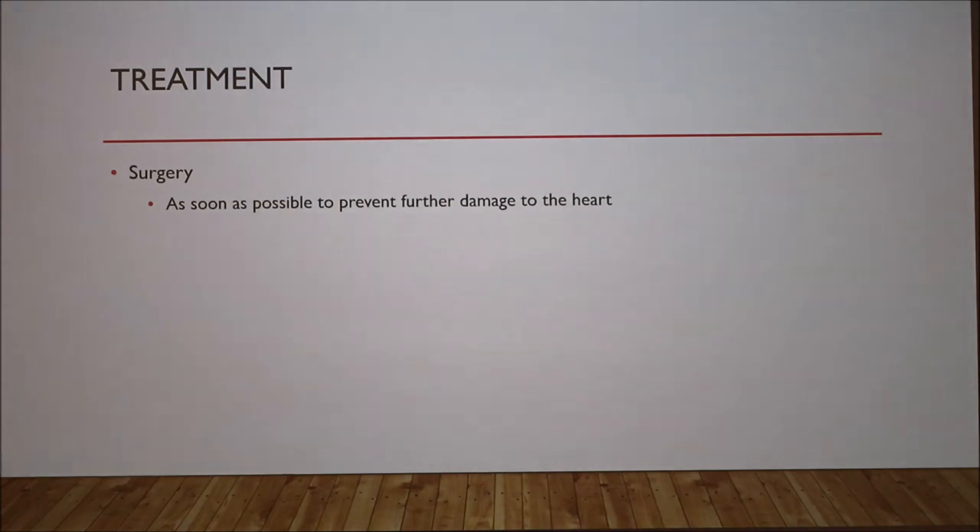So how do we treat this? The only treatment is surgery, and they recommend doing it as soon as possible to prevent further damage to the heart. What they do is thread a catheter through the femoral artery into the heart and inject a coil into the shunt to stop that blood flow.